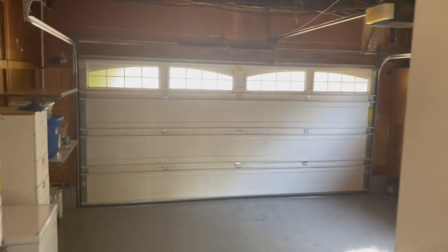Two car garage with more refrigerator space.